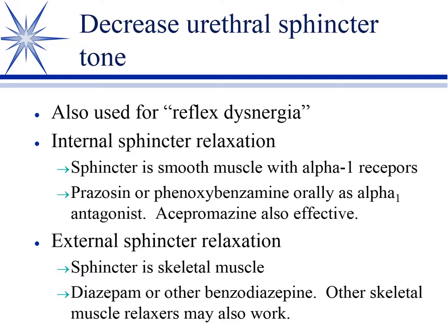In a hospital scenario where you're not worried about sedation, acepromazine is a really good drug for this, but outpatient you're not likely to use it. For the external sphincter, anything that relaxes skeletal muscle works, but mostly we use the benzodiazepines. Diazepam is the primary one we give, and in ICU we'll very commonly give IV midazolam.